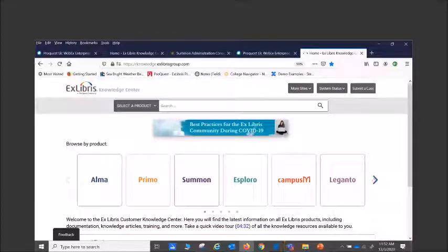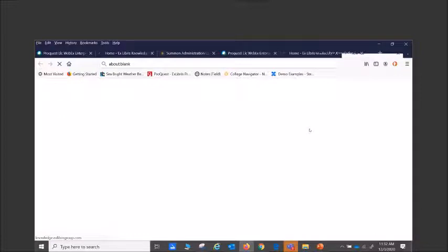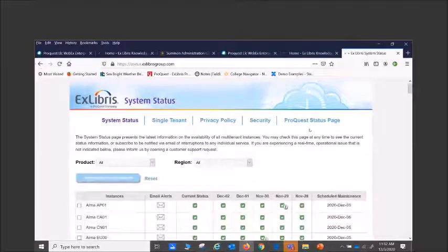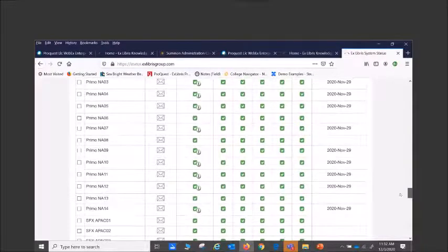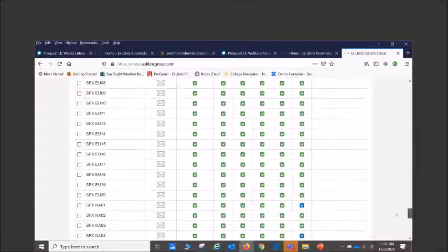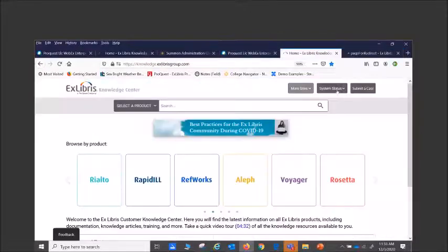You do not need a username or password to access the Knowledge Center — that's one of our big practices of transparency. A few important items: the System Status page shows our system status and you can subscribe to an RSS feed to notify you when things are down. Our uptime is in the 99-point-something percentile. If there is maintenance or planned events, you can see those in advance as well.